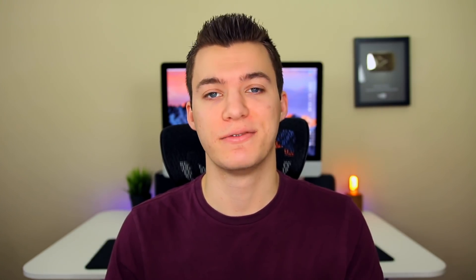Since CoolStar deactivated his Twitter account, does that mean we're not getting the final release of Electra with Cydia? No. Pixl, one of the developers helping with Electra, tweeted that Electra will be finished — hopefully with CoolStar, but it will still be finished without him. He then followed up saying it looks like they will be finishing it with CoolStar after all. So we will be getting the final release, but it has been slightly delayed due to the harassment. Don't install the leaked version.